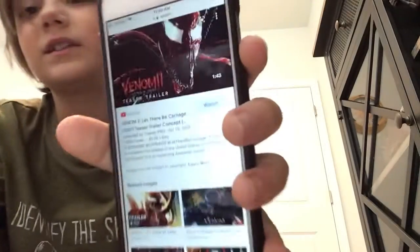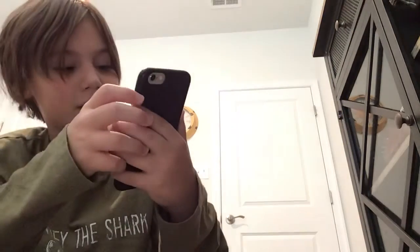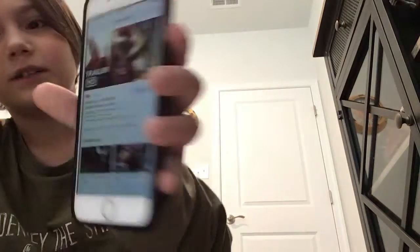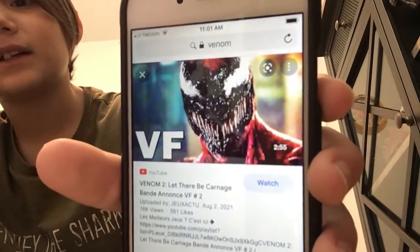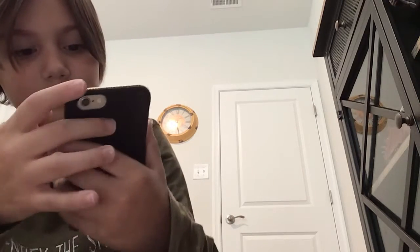Oh dang, look at this Carnage! Oh god, look at this one — his eyes are worse, just joking. He looks kind of cool but look at the face on that guy. Oh my god, that's the weirdest face I've ever seen. Look at this — his tongue's about to come out.